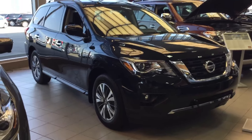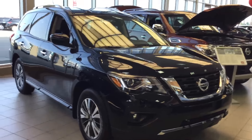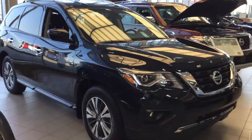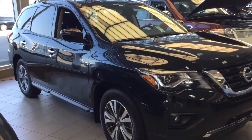Hi Bernie, this is Casey from Sherwood Nissan. This is the brand new 2017 Pathfinder that you were inquiring about. Give me a shout back. Let me know what you think. Let me know if this is the correct trim level that you're interested in. If you have any questions, shoot me an email back. I'll answer them as soon as I can.